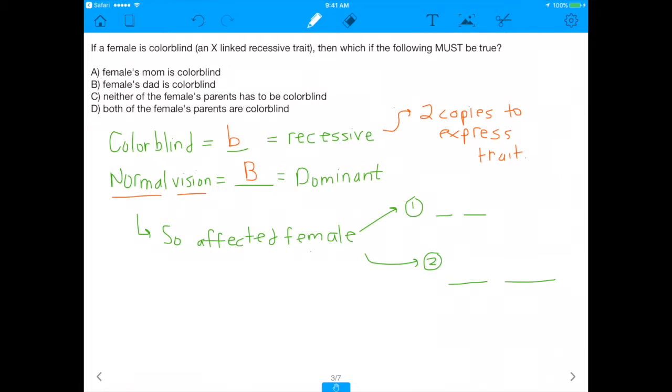So we have an affected female. If she's female, that means she's XX. If she's affected, that also means that she's lowercase b, lowercase b, because she has two recessive colorblind alleles. But remember, this is a sex-linked trait, which means it has to be on the X chromosome. So she has to be X^b X^b, because she's female, she's affected, and this trait is an X-linked recessive trait.